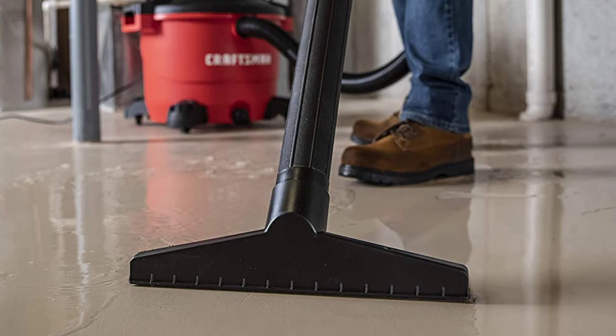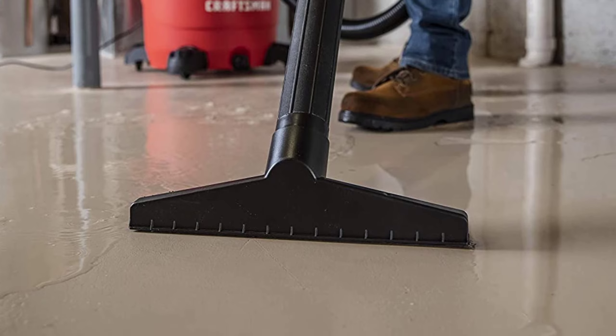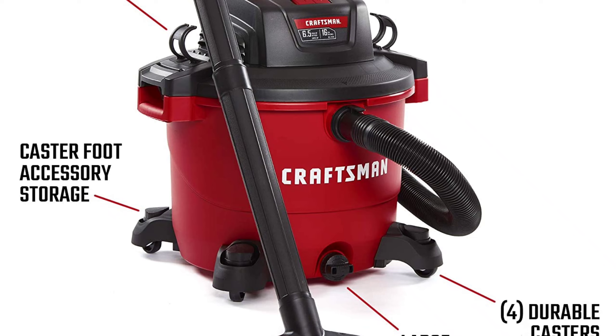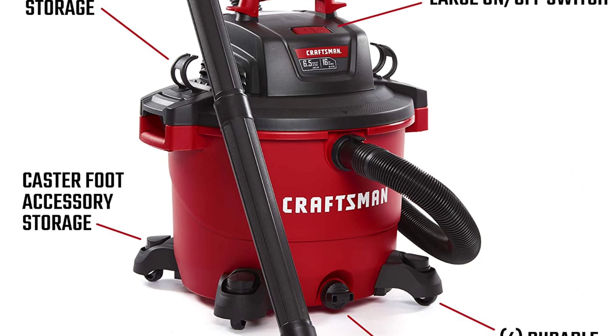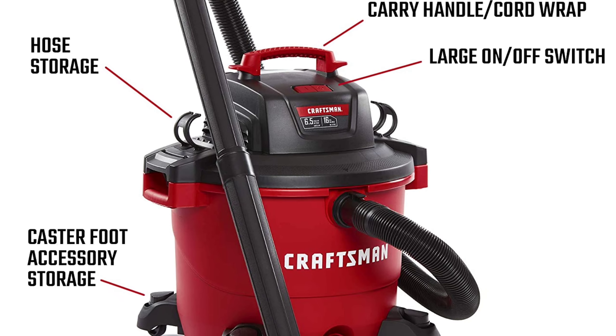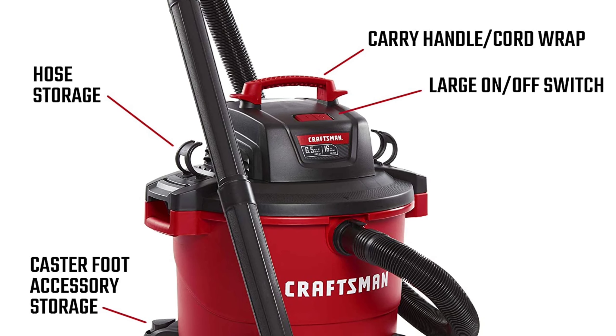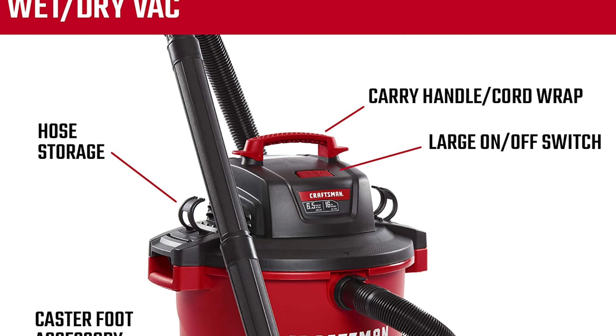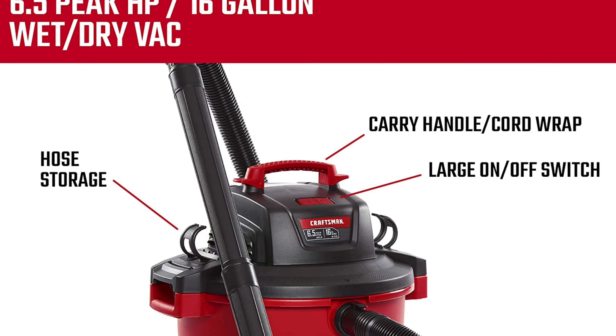The dual-flex technology on the 2.5-inch diameter shop vacuum hose provides 180-degree mobility at each end to resist kinking. The included accessories — two extension wands, utility nozzle, car nozzle, wet nozzle, quick-lock filter, and dust collection bag — make it easy to get started. The Craftsman 6.5-peak HP wet/dry vac comes with a 3-year limited warranty.